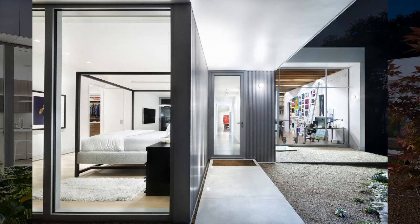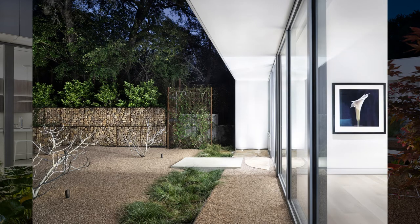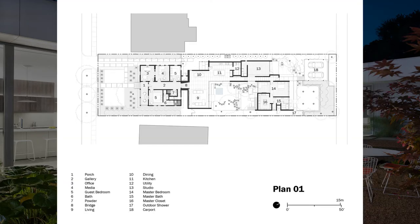When the owners, a retired couple, bought the house to be closer to downtown in a walkable neighborhood, the building was crumbling and abandoned. Despite its condition, the clients chose to preserve and restore the bungalow.